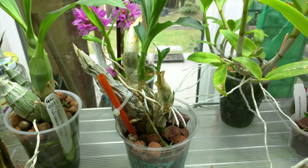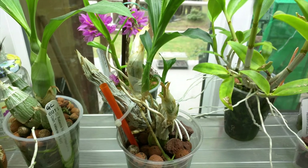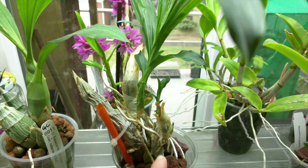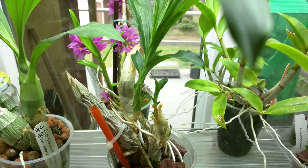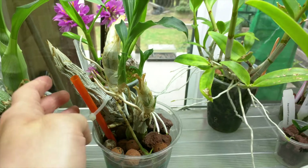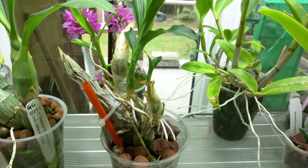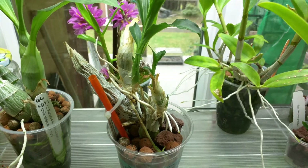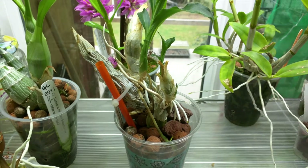This is my other Catasetum Cross, the one with the frilly lips. This one is slow to grow, and I think it's because the way the pseudobulbs are positioned — they're not flat along the media. One thing I noticed was that this pseudobulb is being consumed by the rest of the plant, which is not great, but there's not much you can do about it. Otherwise the plant seems fine.